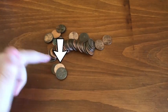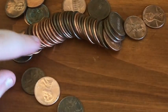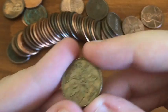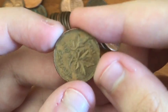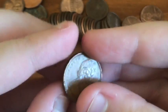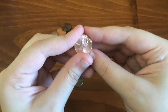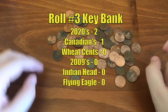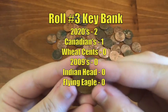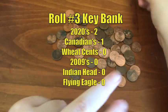Last roll for KeyBank. I already see a Canadian — that is a 1975 Canadian cent. Lots of Canadians in these KeyBank rolls. Another 2020 already. So for the last KeyBank roll I found a Canadian cent from 1975 and two 2020s.